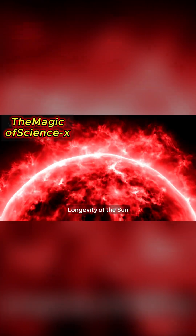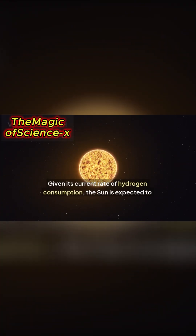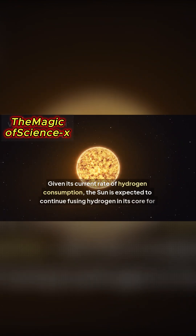Longevity of the sun. Given its current rate of hydrogen consumption, the sun is expected to continue fusing hydrogen in its core for another 5 billion years.